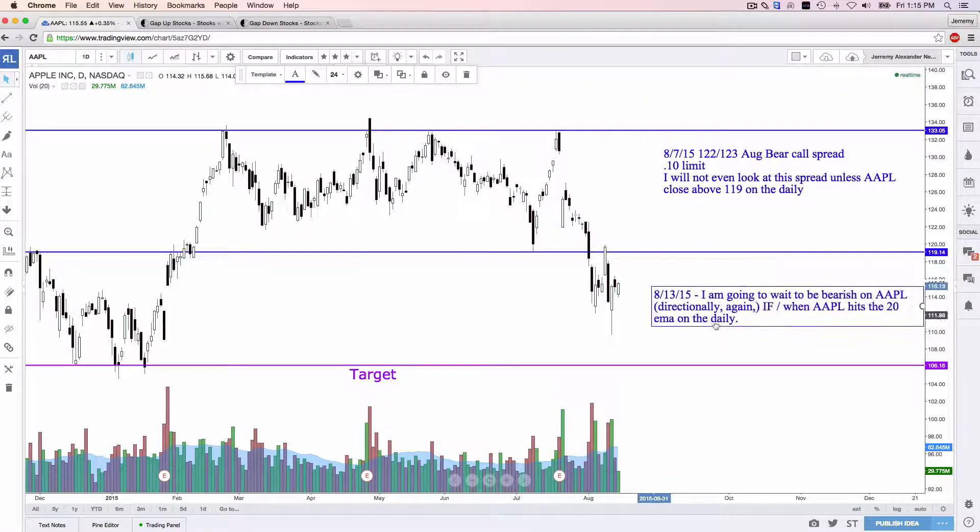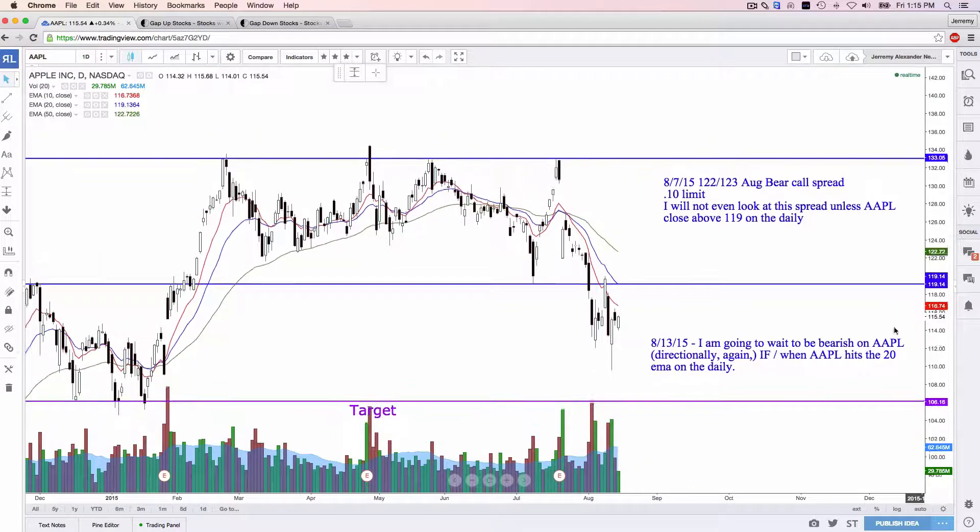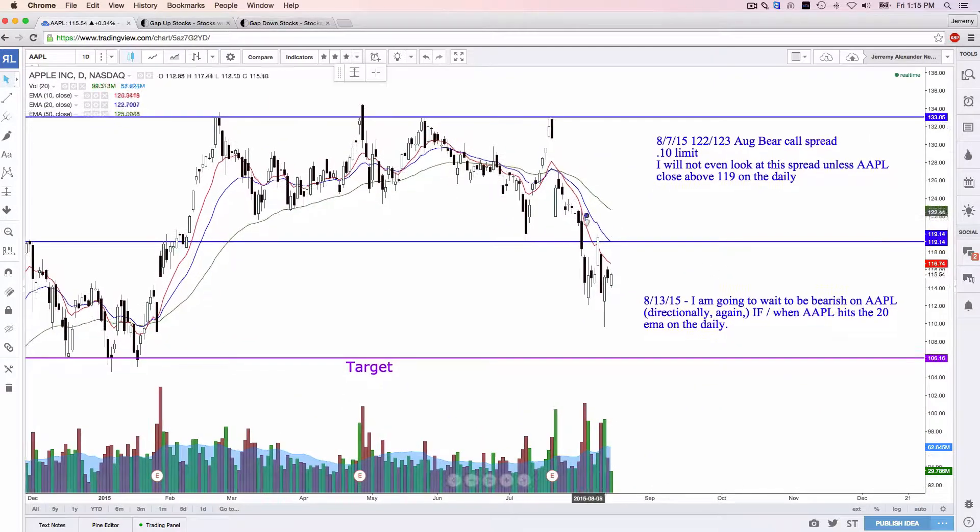My thoughts on it at the moment: as of yesterday, I'm going to wait to be bearish on Apple directionally if and when Apple hits the 20 EMA on the daily. The 20 exponential moving average on Apple is at about $119.14. So we're below all the moving averages, with a little soft support and kind of a pin bar pattern. If Apple trades up, we could look to go bearish, look for it to roll over, and ultimately potentially head to $106.16 as the next target. The 122-123 bear call spread expiring next Friday shouldn't have any issues.